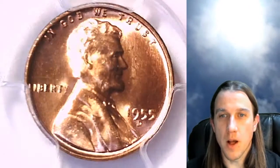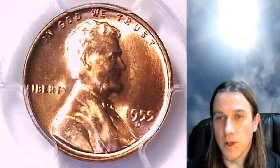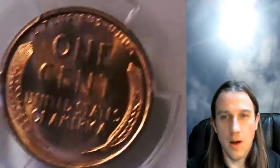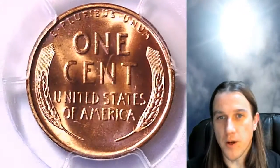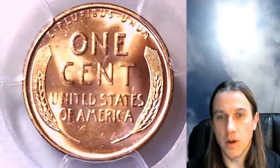This one's going to go up for sale on my eBay store. You can find it by following the link in the description below the video. I have over 3,100 other PCGS graded coins on my eBay store as well — you're welcome to check them out.